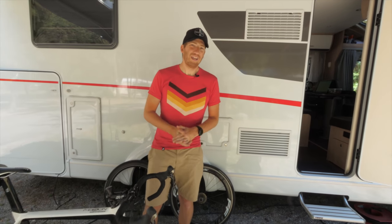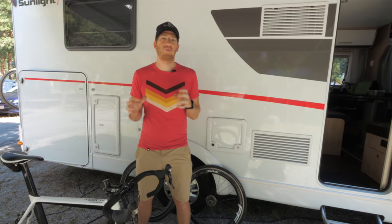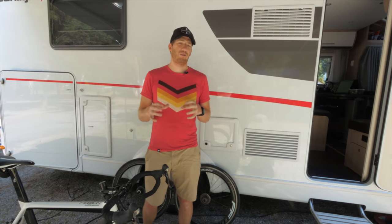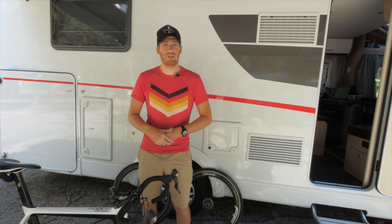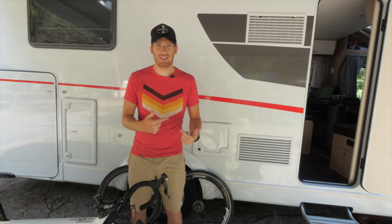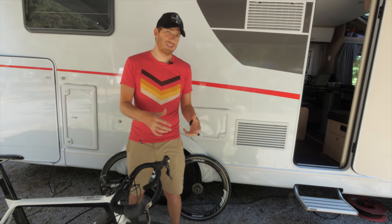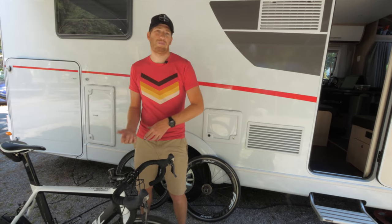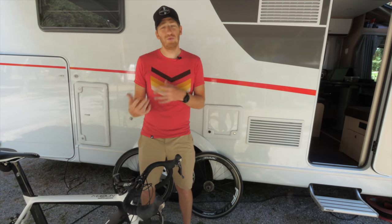Hey folks, Ray from DCRainmaker.com here and today I've got the annual RV tour, the Eurobike DCR RV tour. Those of you who've been following the channel for a while know that each year for Eurobike, the great cycling show in Europe, I actually rent an RV and drive it down. This isn't my RV — I rent it just like you rent a car from Avis or Hertz. In this case I rent it in Amsterdam since I'm living there now. In the past I rented it in Paris.